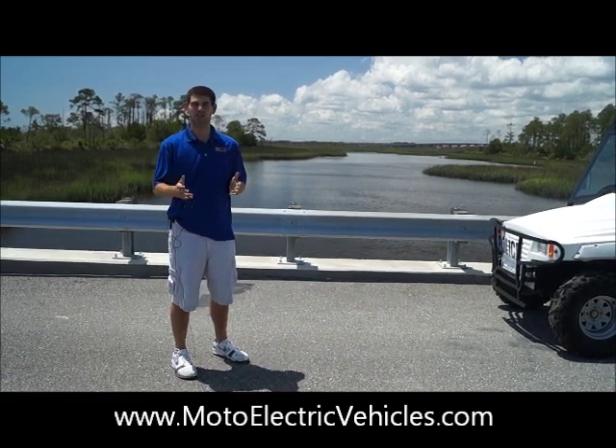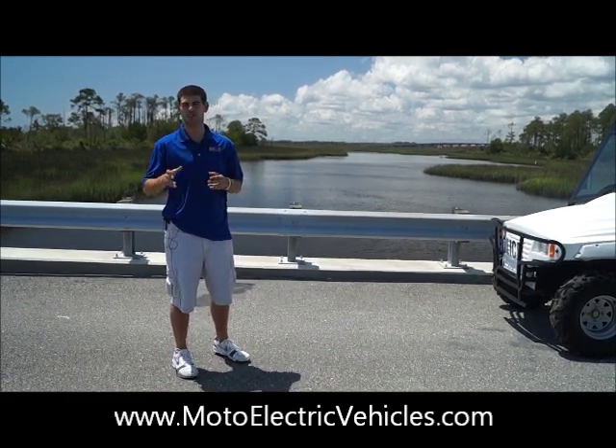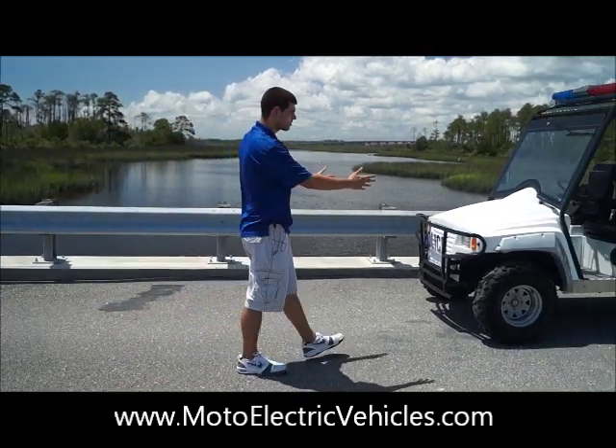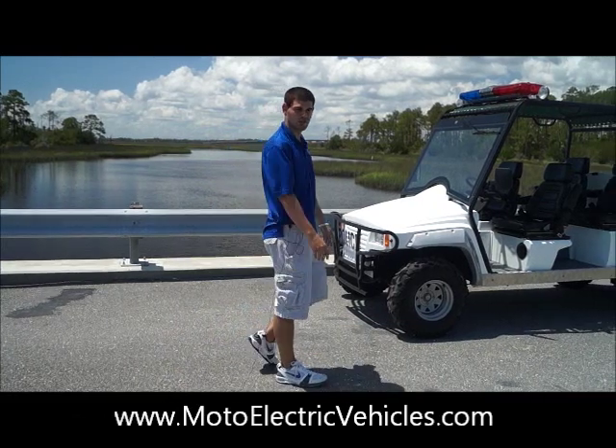If you have any questions, please give us a call at 904-247-1818. So with no further ado, this is our Mountaineer police vehicle that we've created.